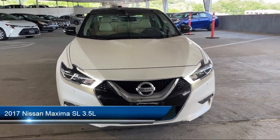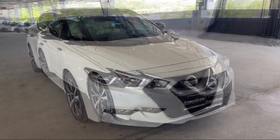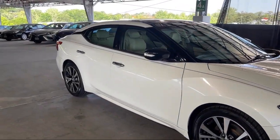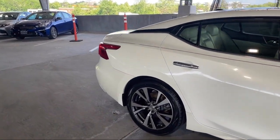It comes equipped with steering wheel mounted phone controls, emergency rear locking retractors, emergency front locking retractors, driver seat power adjustments, drive mode selector, and dual front air conditioning zones.